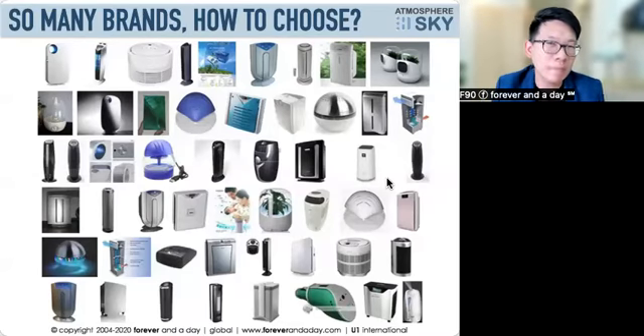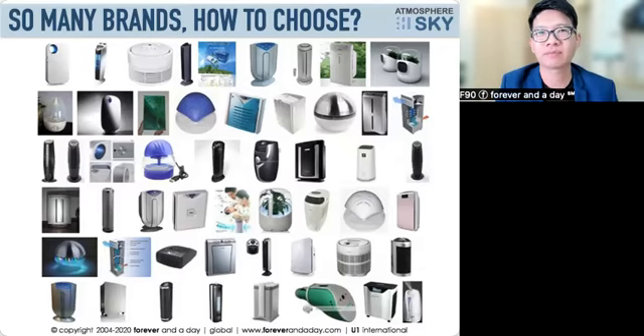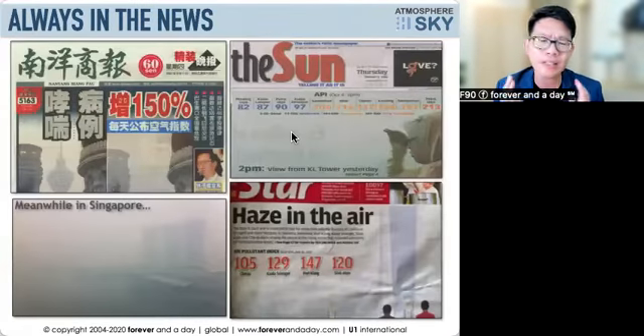Hi everyone, I'm Daniel. I believe you are here because you are looking for something to filter your air. Today I'm going to share a little bit of insight on how you're going to choose the right air filtration system for yourself and your family. If you look at the market, there are so many brands out there and so many specs to read through — but how are we going to choose?